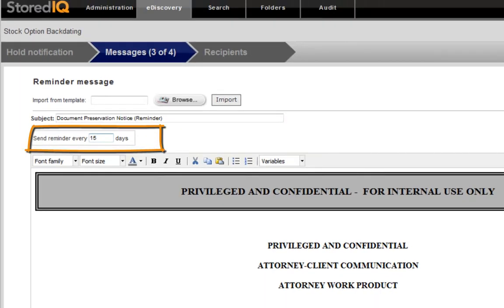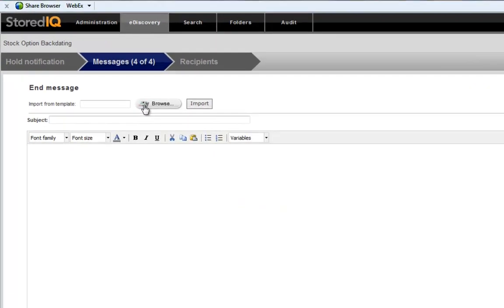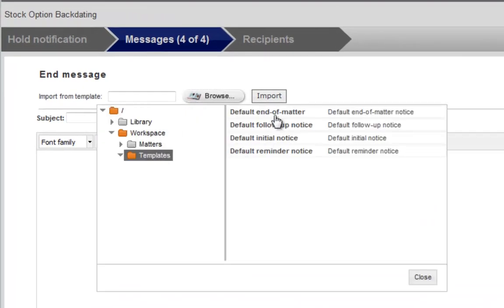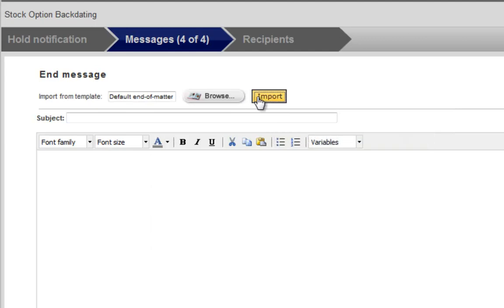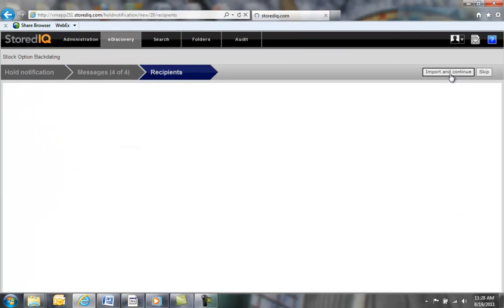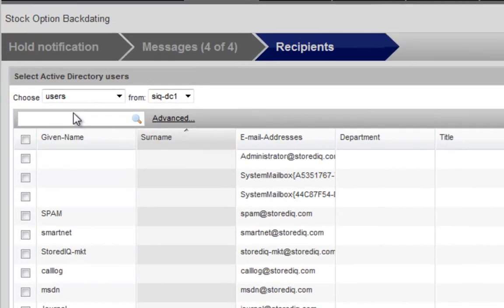One last example of a message that we might need to create is an End Matter Notice. Once again, we can utilize a template created in advance. The final step in the notification process is selecting the distribution list of who we need to notify. DiscoveryIQ is fully integrated with Active Directory, so we can pick individual users to notify or pick from distribution groups. We can search for the group we want, pick from the list, and easily add them to the legal hold notice.